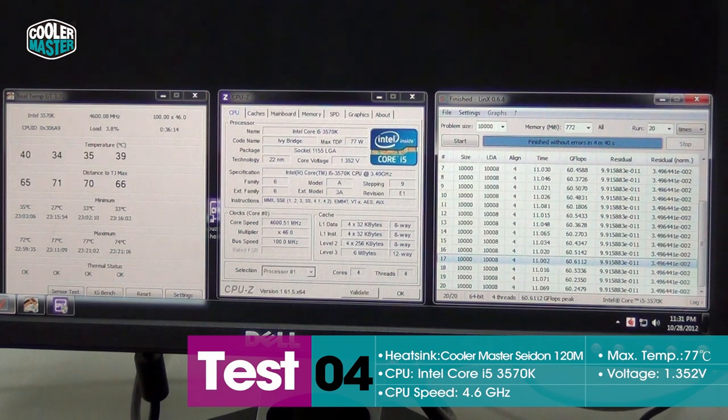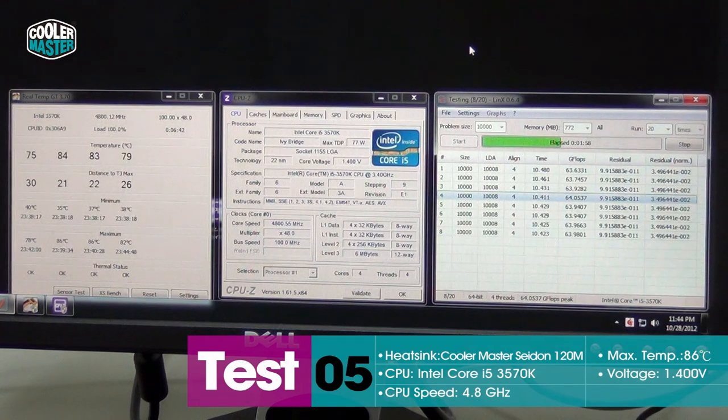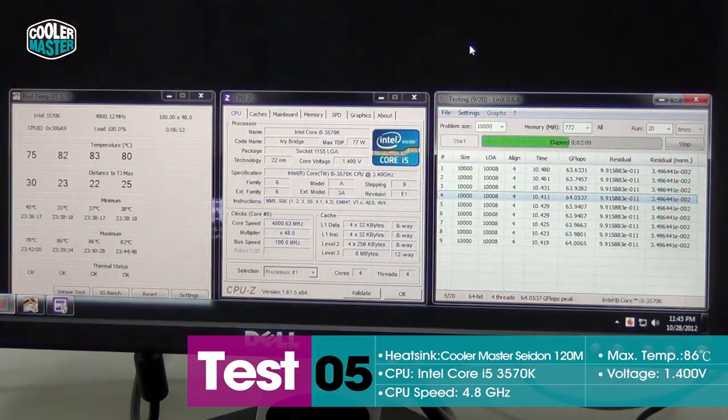Now we're going to try to see if we can do that with 4.8 or even 5GHz. As you can see, it's working. We're now up to 4.8GHz, and this is the second run of Lynx — seems stable so far. We had to increase the voltage a little bit to 1.4V, but it's stable. 86 degrees max, so pretty good.